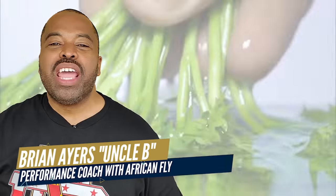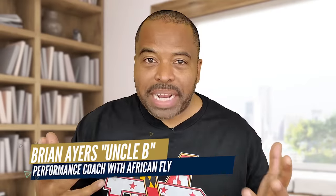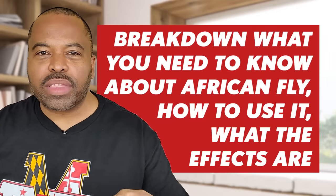My name is Brian, aka Uncle B, and for the last 20 years I've been a sexual performance coach with African Fly. That's how I became a sexual performance coach — I had to do the research, find out how it worked on guys, just talking with guys. Today I want to break down what you need to know about African Fly, how to use it, what the effects are, and also how it works on women. Stick around to the end and we have a discount code so you can try African Fly yourself.